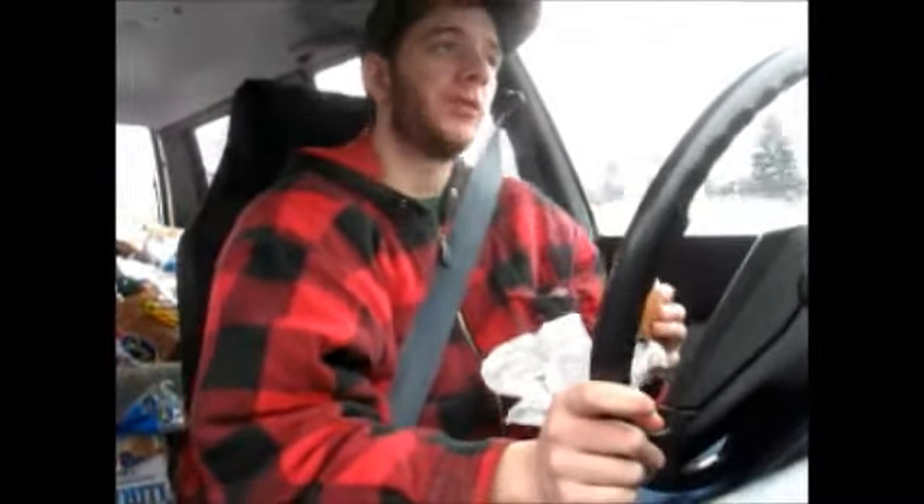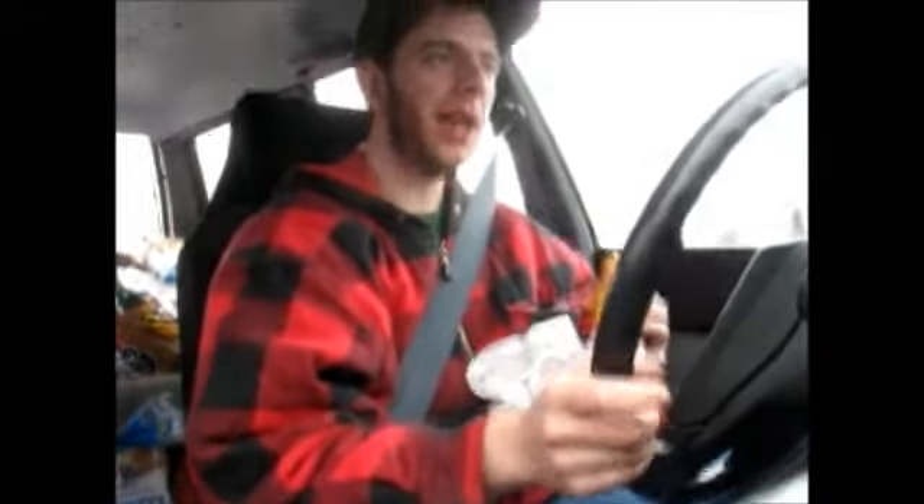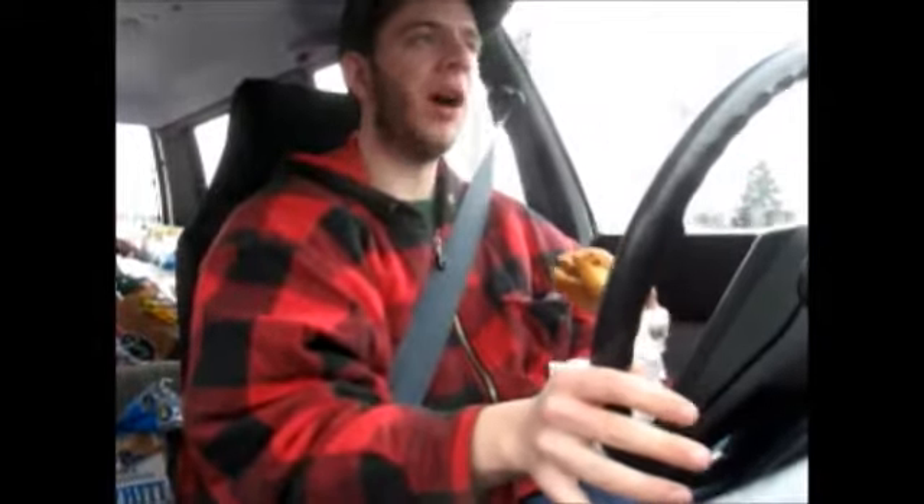It's a burger, it's a dollar, and it's alright. I guess the only difference between the Buck Double and the Single Stack is this one has melted cheese — well, I guess they're both melted, nevermind.